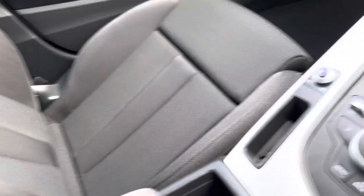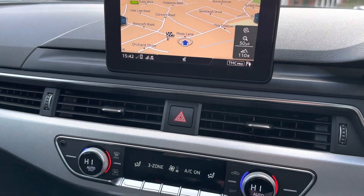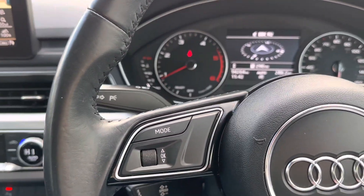The passenger seat is just as nice. As I say, it's got navigation, Bluetooth, a six-speed manual gearbox, climate control, cruise control — all the nice extras.